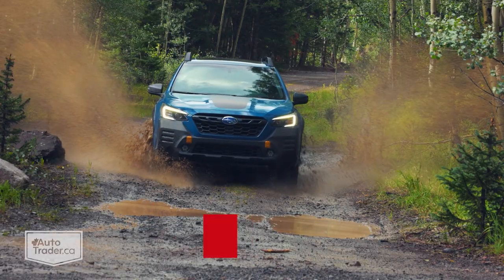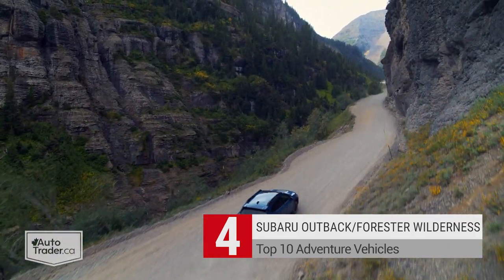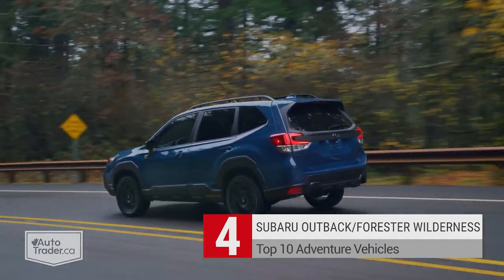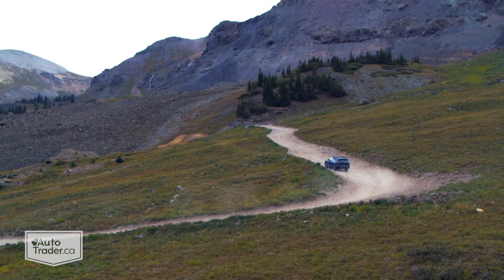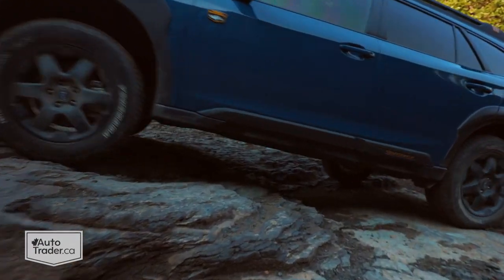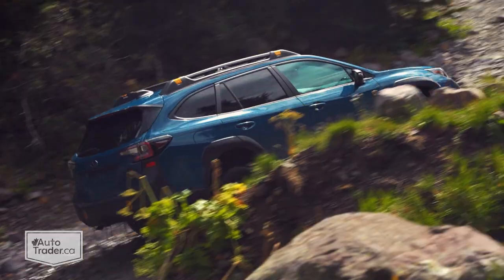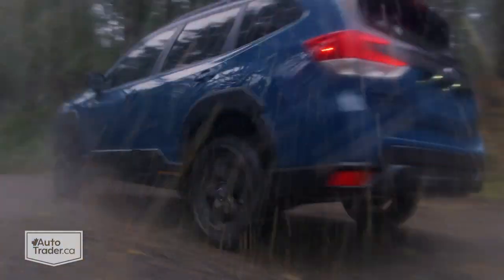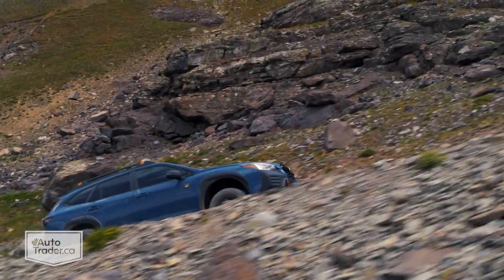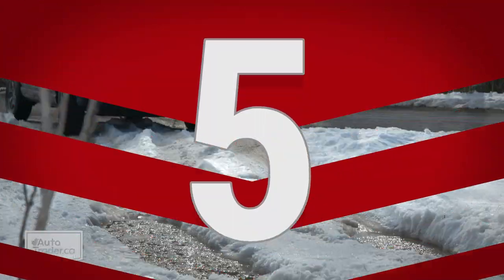Subaru's entire lineup of crossovers is surprisingly capable, with full-time all-wheel drive and 220 millimeters of ground clearance providing a great springboard for adventure. The new Wilderness trims take that baked-in capability to another level through meaningful upgrades — think of it like Subaru's version of Jeep's Trailhawk sub-brand. The first to get the Wilderness treatment was the Outback, with the Forester following shortly thereafter. The wagon-like Outback would likely be our pick for its improved performance with a turbocharged engine that the Forester lacks. Otherwise everything else is the same: a lifted suspension, skid plates, all-terrain tires, a full-size spare, and more robust roof rails that can accommodate rooftop tents.